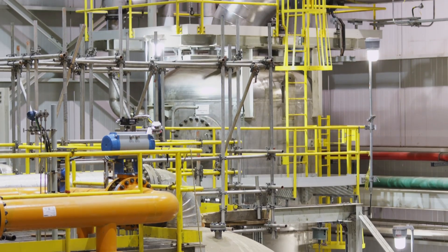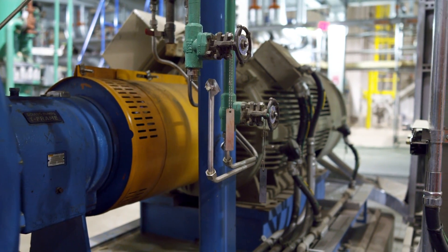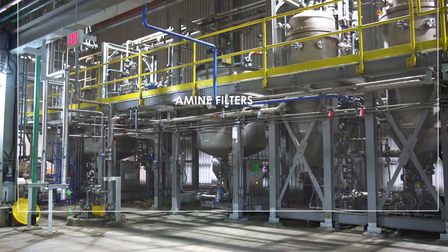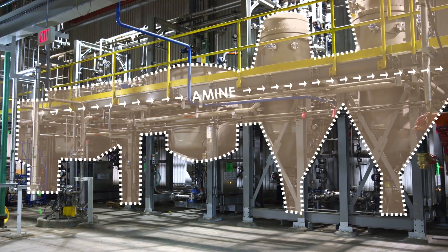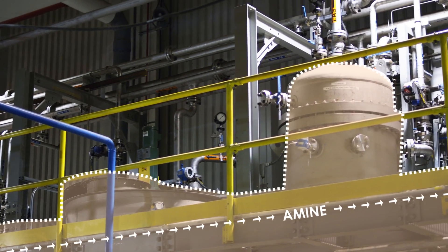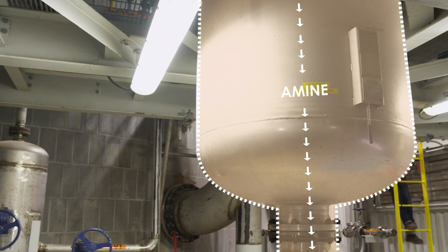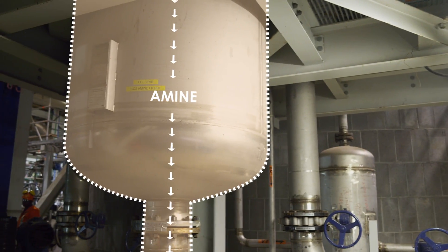The CO2 is then released and delivered through pipes to a smaller building next door for compression. With the CO2 removed, the amine is then sent through a complex filtration system that removes contaminants and recycles the liquid solution. The amine can then be sent back through the system for another round, much like how a pool's filtration system works.